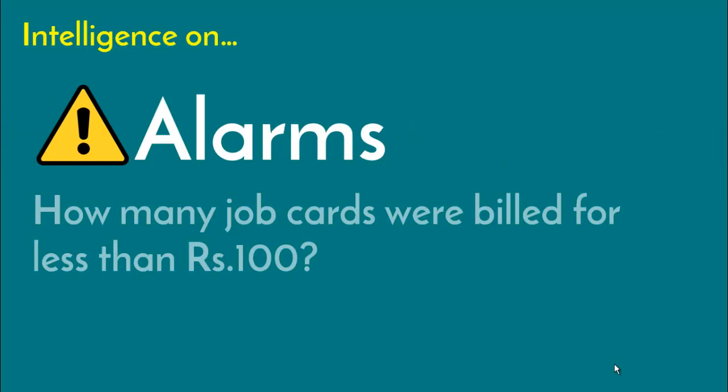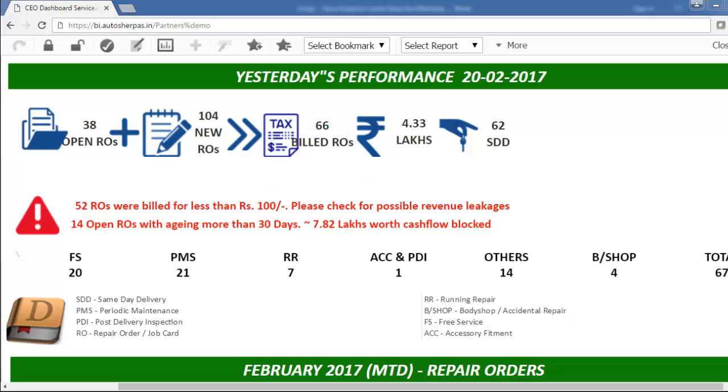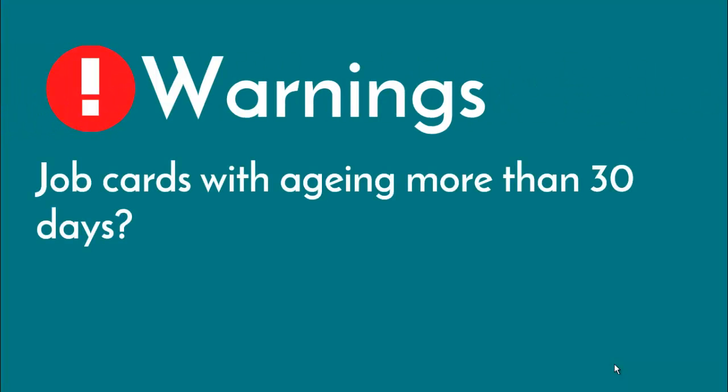You would like to have alarms based on some business logics. In this example, 52 job cards were billed for less than Rs 100. Is it a possibility of revenue leakage? This is something that you might want to explore with your team. You can also customize warning messages.